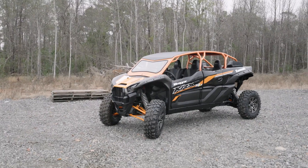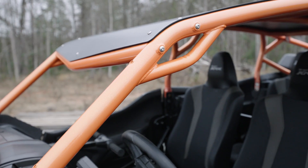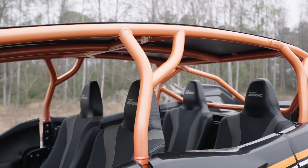Tons of options to make the cage your own. You have options to choose from as far as grab handles, harness bar mounts, light bar mounts, whip tabs, and custom powder coating.